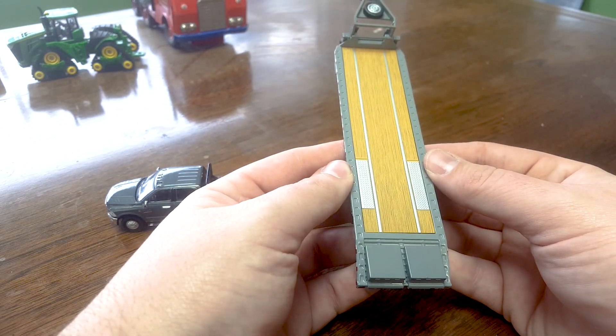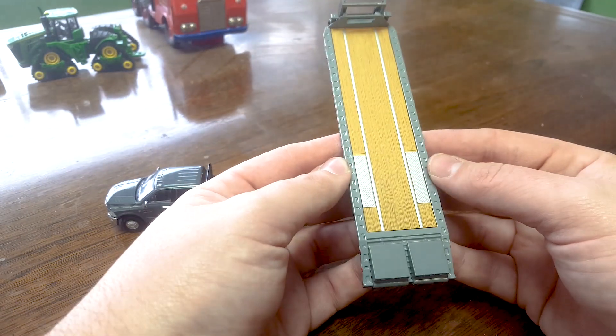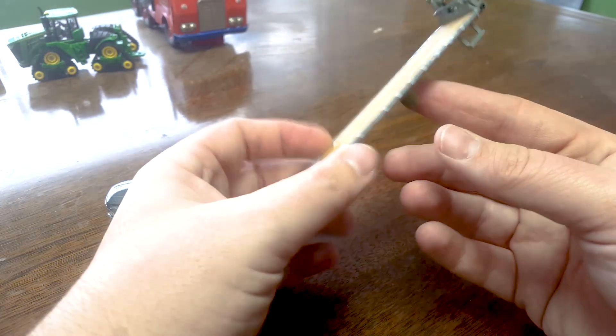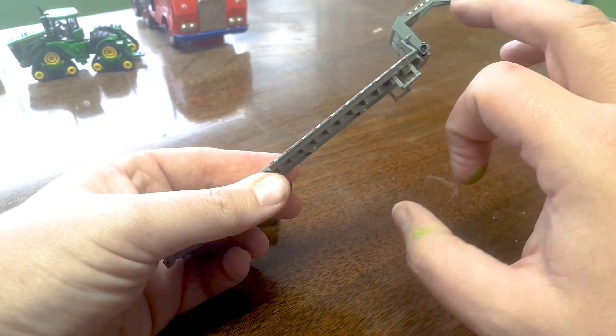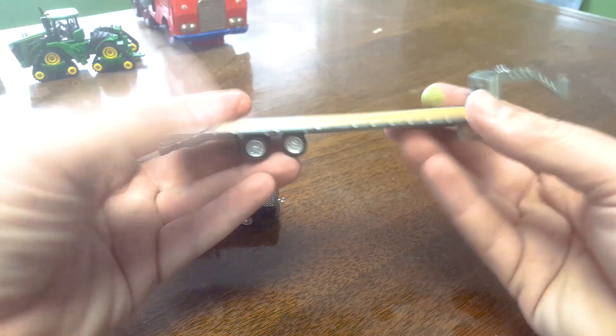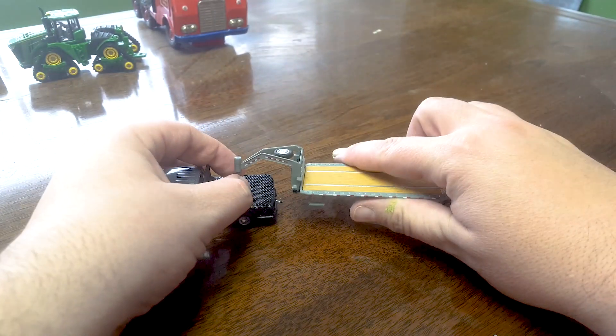Little deck stepping there — diamond plate. I like the DOT striping up here on the neck as well. Sweet little trailer, for sure.